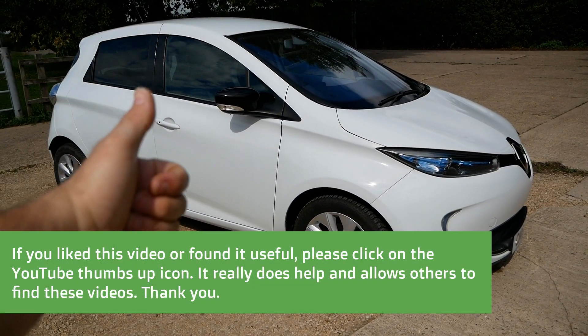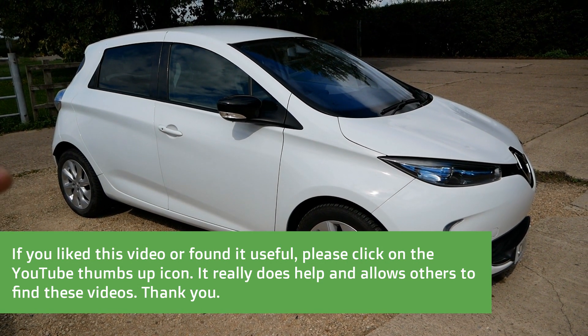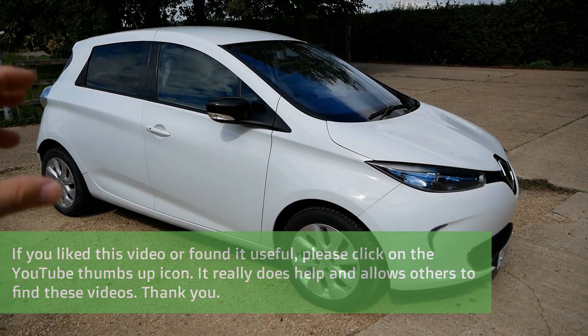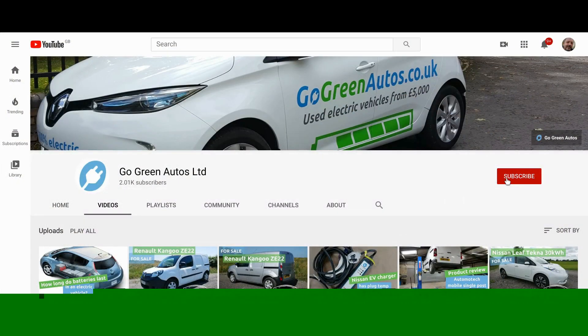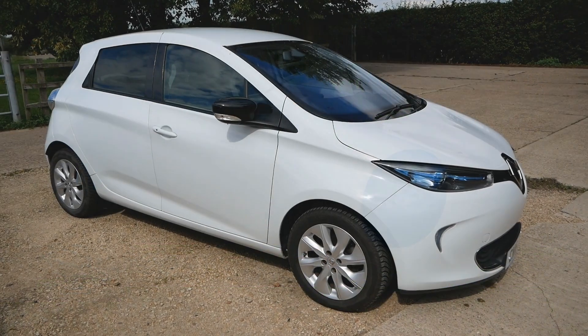If you've liked this video, please do click that thumbs up button on YouTube — that really does help the channel and allows other people to find these videos. Maybe have a look at the back catalogue — there's plenty of other EV videos on the channel. Please do subscribe, and if you click that little bell icon you'll be notified when I upload a new video.